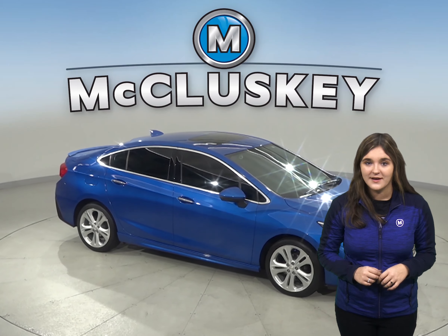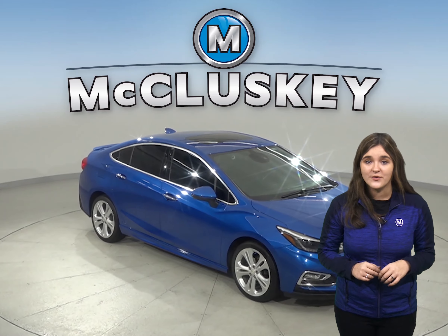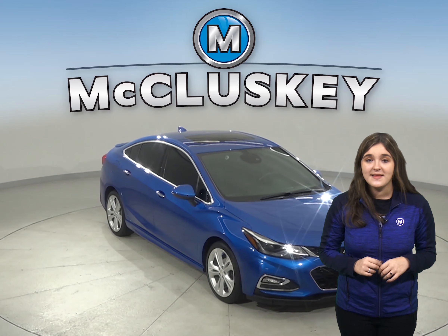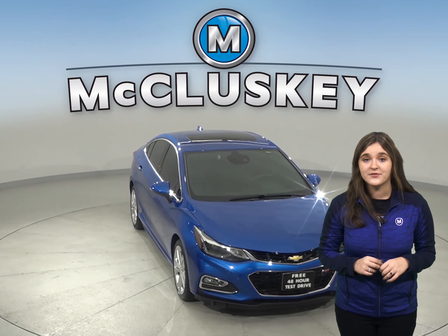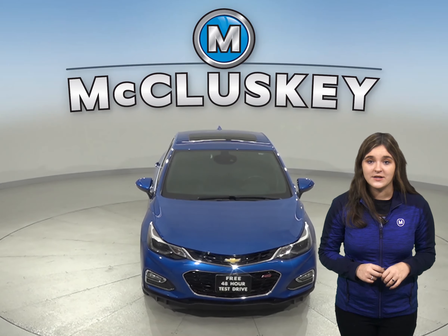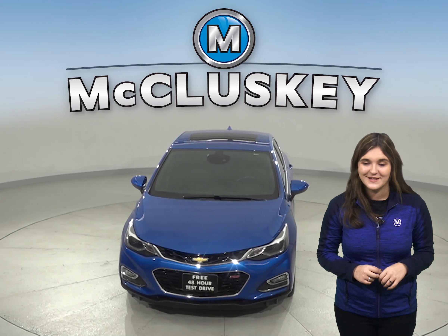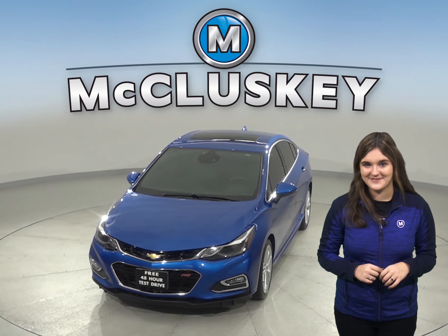This Cruze has passed our 172-point inspection and is more than ready to hit the road. Come on down and try it before you buy it with our free 48-hour test drive. With just 20,000 miles on the odometer, this Cruze is covered by our free lifetime mechanical warranty for unlimited years and unlimited miles.